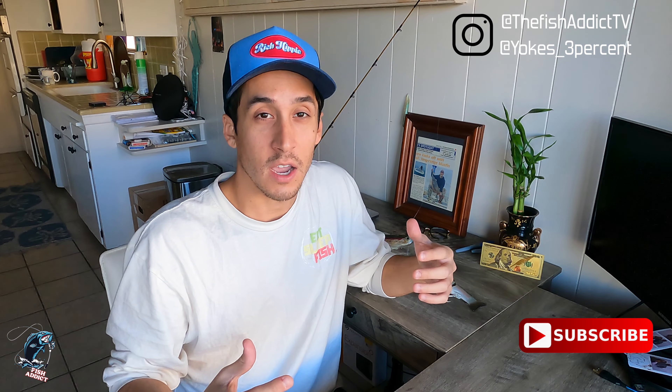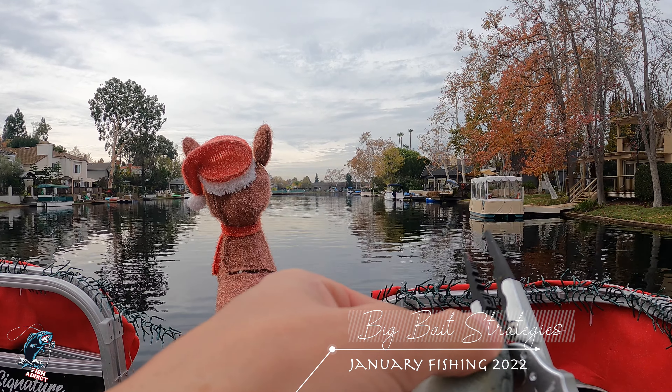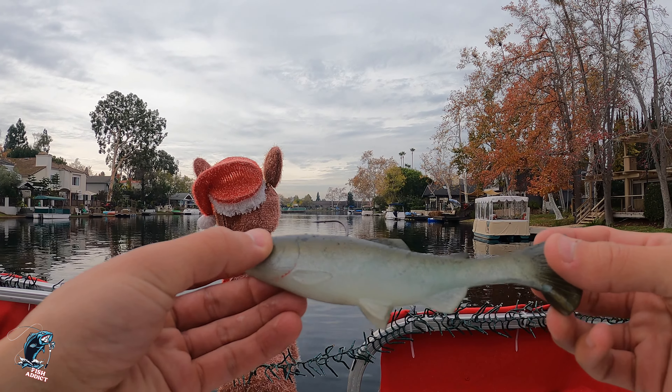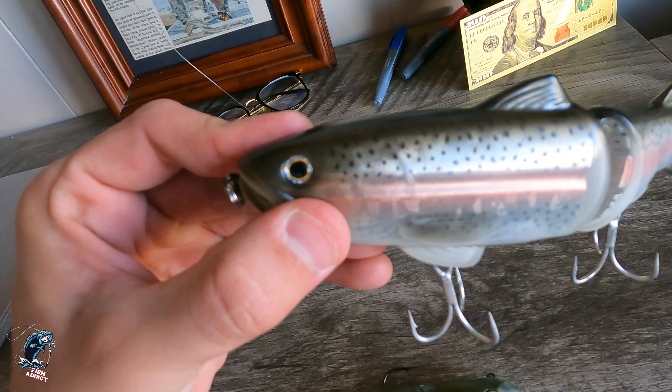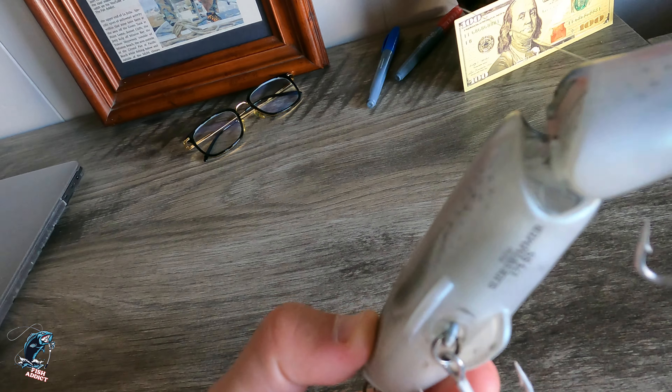What is going on guys? Welcome back to another episode of the Fish Attic TV. We're going to be talking about some new strategies going into this 2022 year. It's January, it's cold, and this is when these big bass are starting to feed — heavily feeding on shad and on rainbow trout, with all the lakes in Southern California being stocked with rainbow trout. These large bass are targeting schools of rainbow trout and gorging up on these bigger meals.